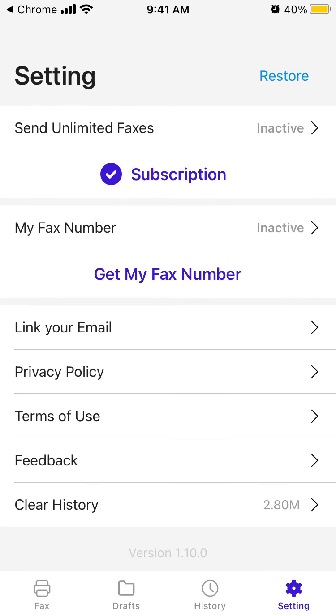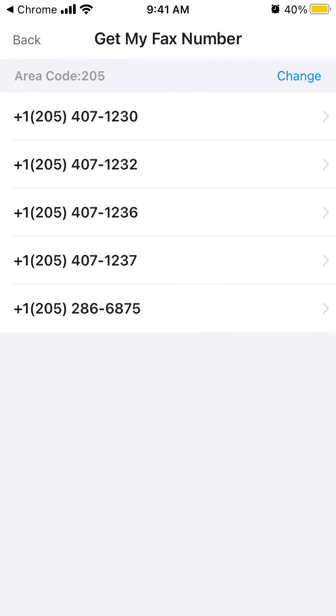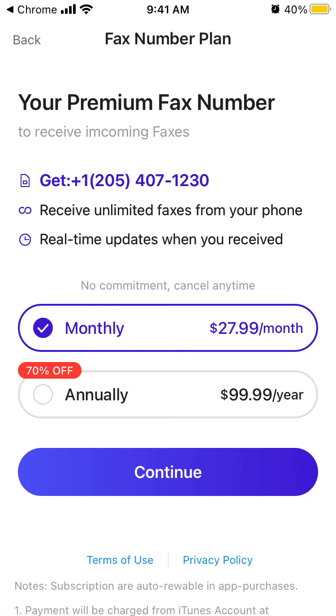In Settings, you can send unlimited faxes, see your fax number, link your email, clear history, and change your area code. You can also get a fax number and receive unlimited faxes from your phone with real-time updates when you receive a fax.